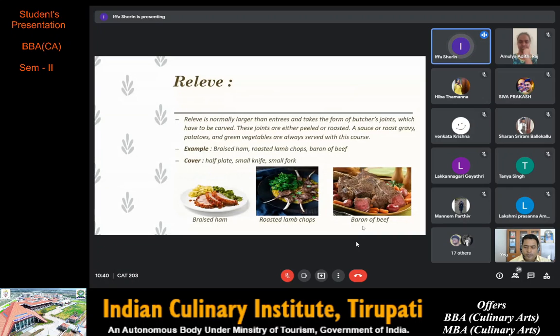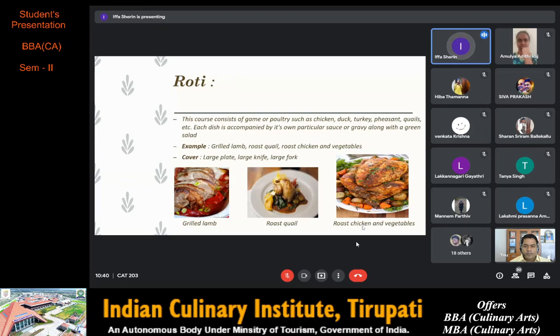The lamb is marinated with a paste made by mixing garlic, rosemary, thyme, garlic, and salt with olive oil. Next is braised ham. Baron of beef is a cut of beef consisting of a double sirloin joint at the backbone. It is roasted and mainly served with vegetables. The cover required for relevé is a half plate, small knife and small fork.